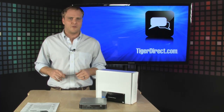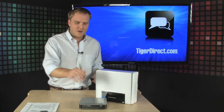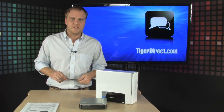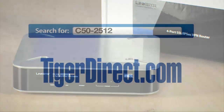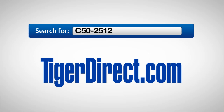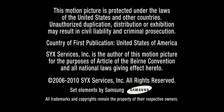And the setup couldn't be easier. So if you're looking for a very affordable way to deploy a network in your small business, check out this router from Cisco. It's the Cisco RVL200 four-port router. Go to TigerDirect.com and do a search for C50-2512. Thank you.